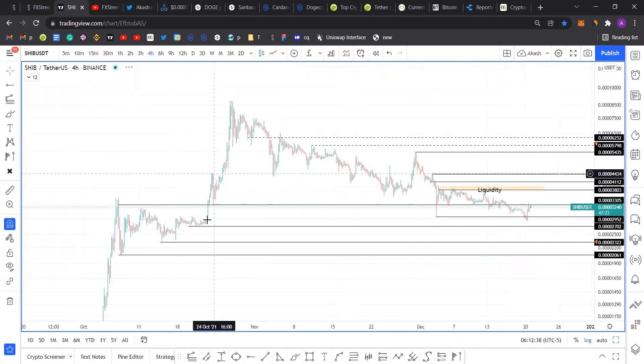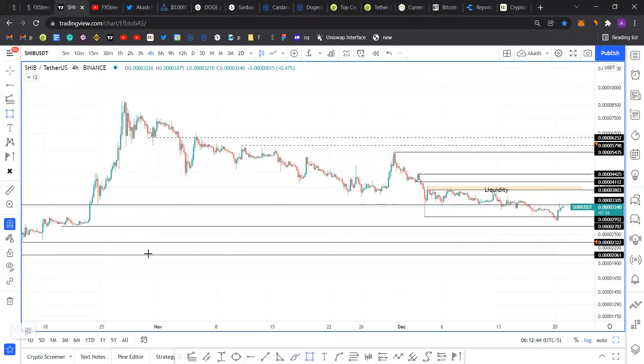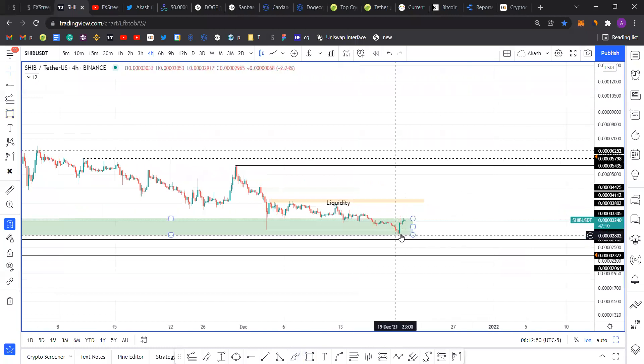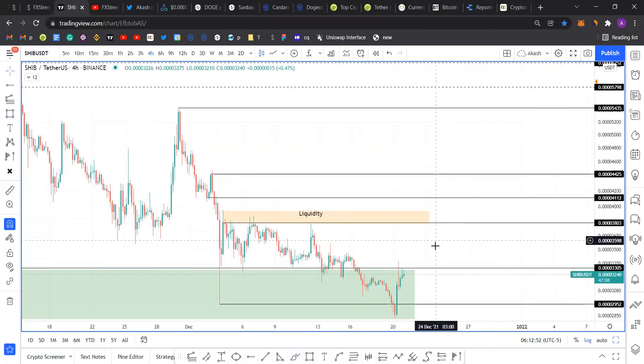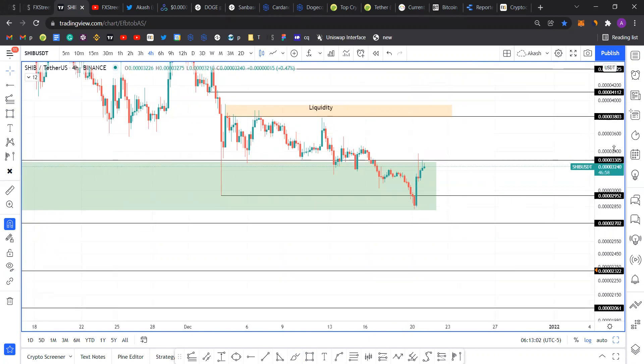Shiba rallied extremely quickly by a lot, and right now it's filling the Fair Value Gap (FVG) that we see here. If I extend this, it has completely filled the FVG by the looks of it, which is a good sign. That indicates there is potentially not going to be more drops — there's a reduced chance of further downside.